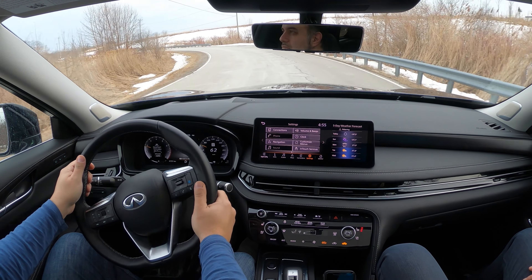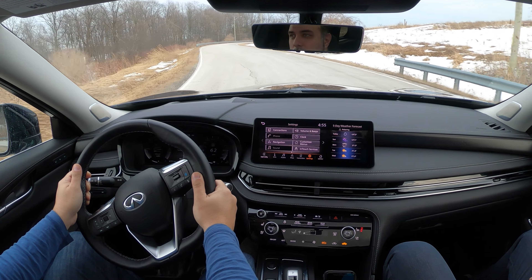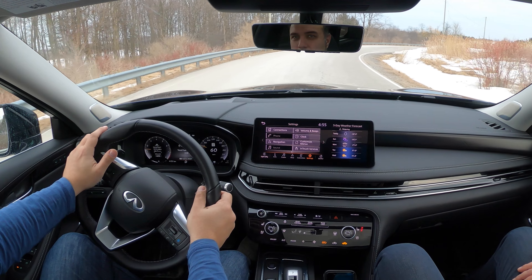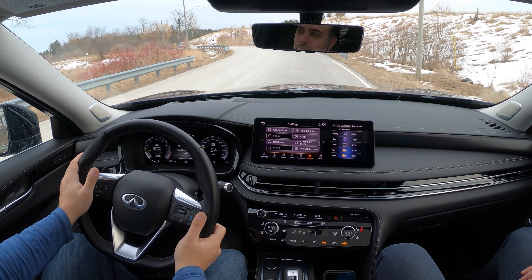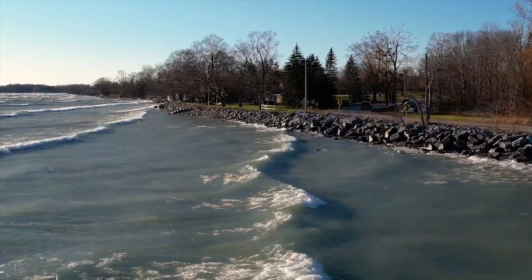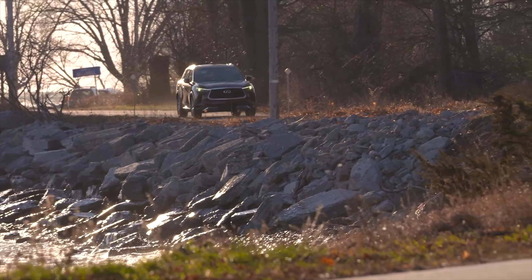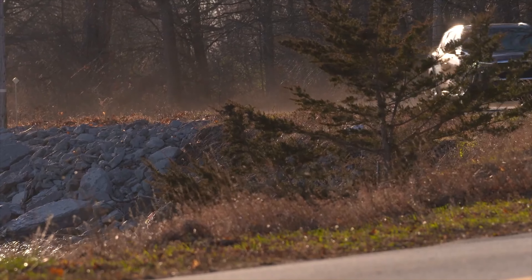The Nissan V6 never lets you down. This one has a better motor than the Pathfinder it's related to — it runs on premium fuel and makes a little more power and torque. Fuel economy is about 12.5 liters per 100 kilometers combined city and highway. For the size, weight, and power, it's reasonable — very drivable daily.